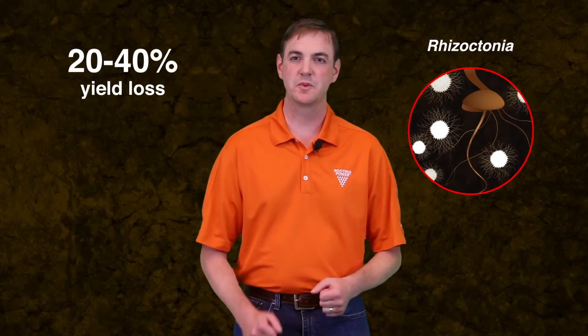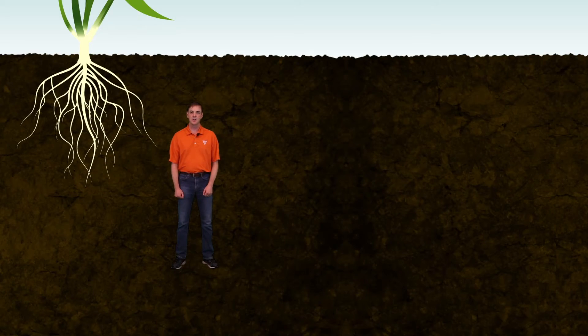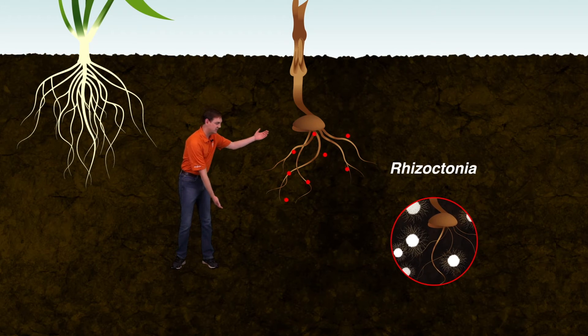Capable of causing 20 to 40 percent yield loss, Rhizoctonia is quickly becoming one of the most prominent yield-robbing soil-borne pathogens affecting cereal crops in the United States. Rhizoctonia lives as a fungus in the soil, infecting seeds and young seedlings after water absorption. See the devastation on this diseased plant's roots.